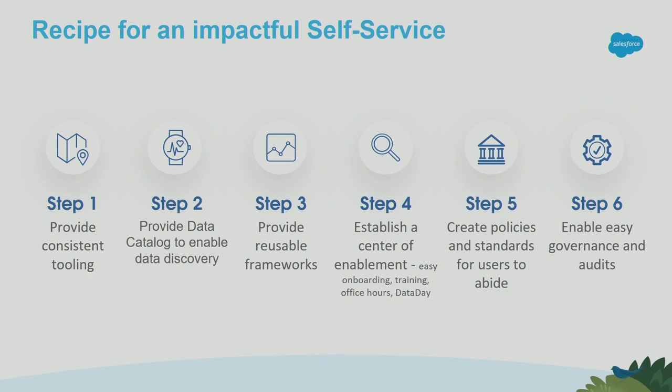Step one is to make sure that everybody is using consistent tooling — including all business users. Previously teams were using their own disparate tooling. IT stepped in to provide consistent tooling for business users to start using. When we modernized our toolset, we actually included business users in evaluations so they had a say and would be ready to come on board. Ensuring everybody is on the same tooling is very important.